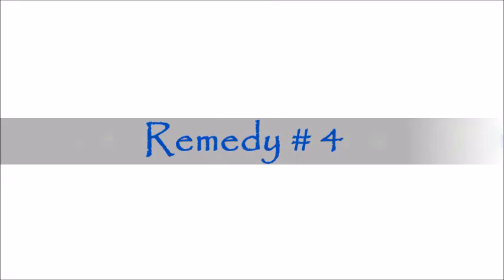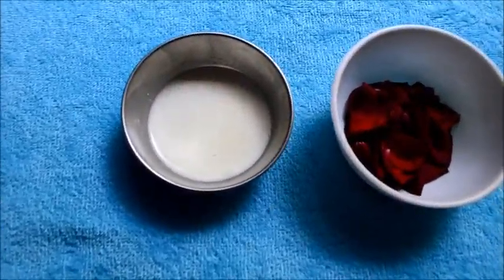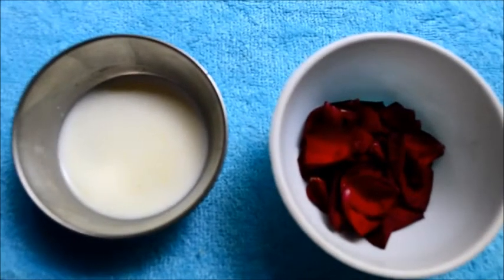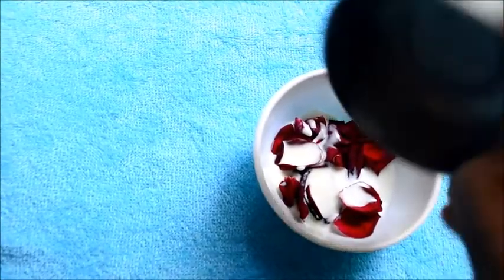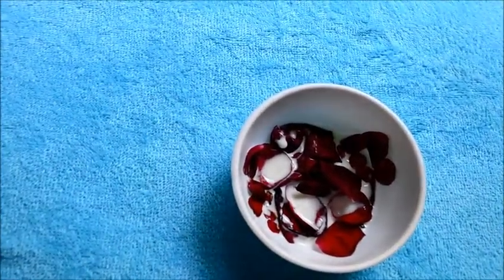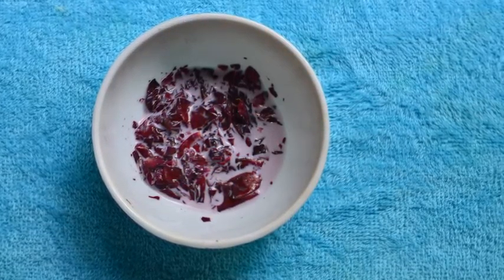Remedy number four requires milk and a handful of rose petals. The beauty benefits of milk and rose have been known since ancient times. Take a handful of rose petals and soak them in milk for about 30 minutes, then grind into a paste. Apply this to your face and neck, leave it on for 30 minutes, then wash it off with cold water. Use this daily to get a flawless and even complexion — this remedy will do wonders for your skin.